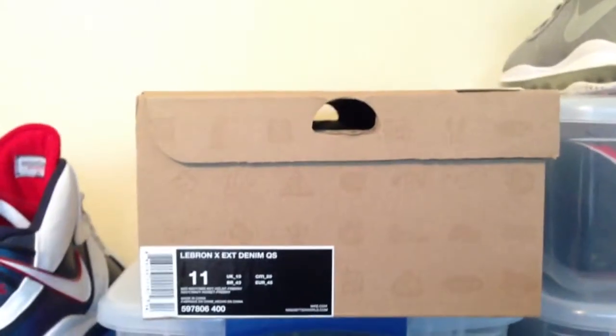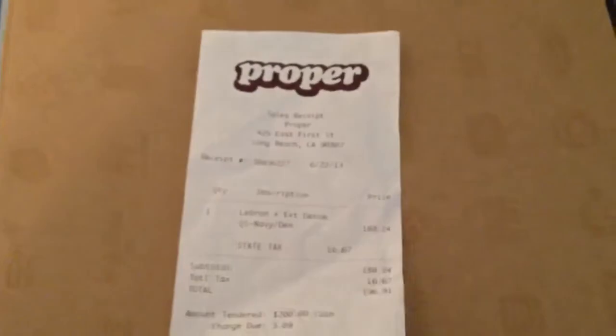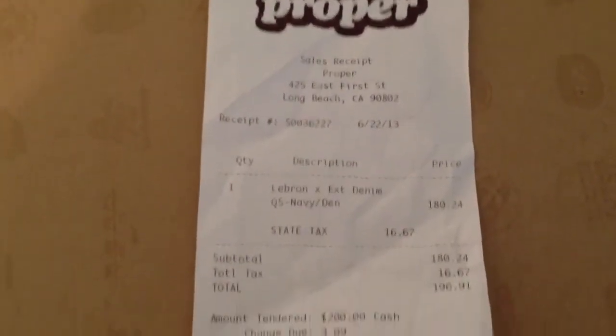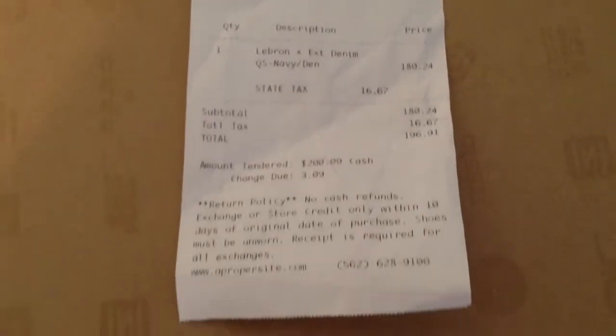Retail was $180. Picked these up from Proper, it's in Long Beach, California. Enough about that, let's get into the shoes.